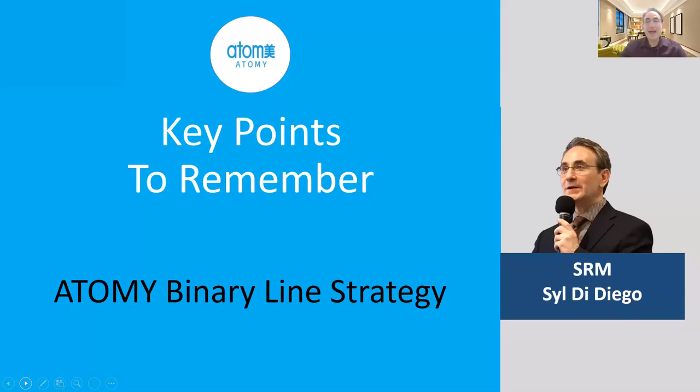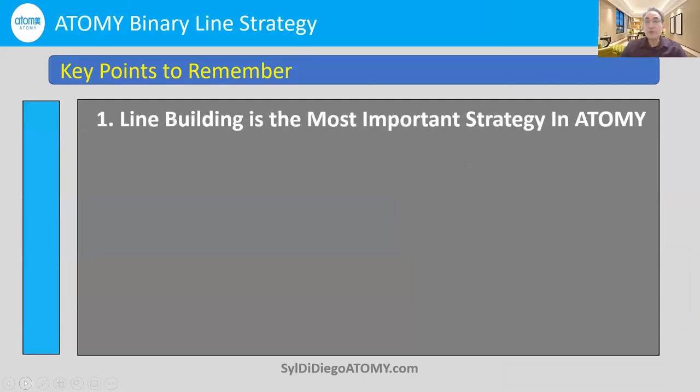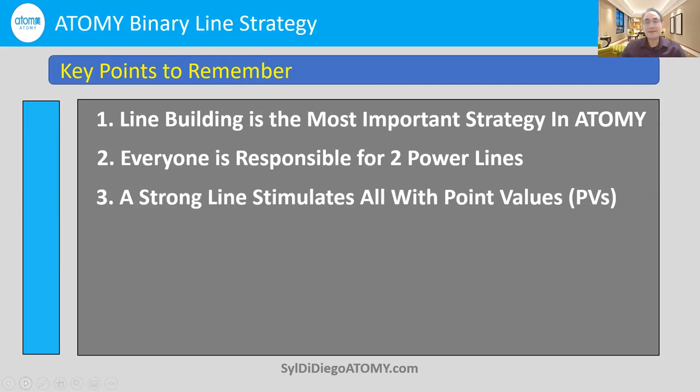Key points to remember — Atomy binary line strategy. One: line building is the most important strategy in Atomy. Two: everybody is responsible for two power lines — just two, left and right. Three: a strong line stimulates all with point values. Because Atomy has unlimited levels, everybody gets credit for millions of people down the line all the way up, and since after you satisfy your qualification you're buying on the bottom of the line, a straight solid line stimulates those point values for everybody — so everybody can make cashback quickly, and eventually mastership bonuses quickly.